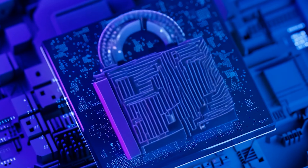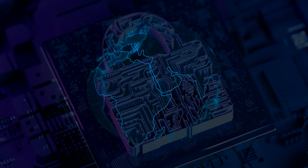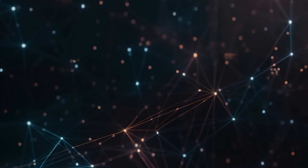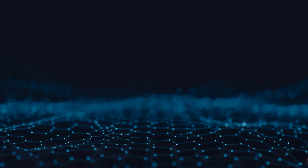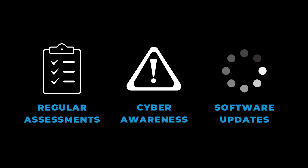Here are three ways organizations can mitigate against the threat of a supply chain cyber attack. Firstly, ensuring more basic levels of cyber security are in place can have a huge combined impact for reducing the risk of an attack. This could include conducting regular risk assessments to identify vulnerabilities early, raising overall cyber awareness, keeping on top of software updates, and more.